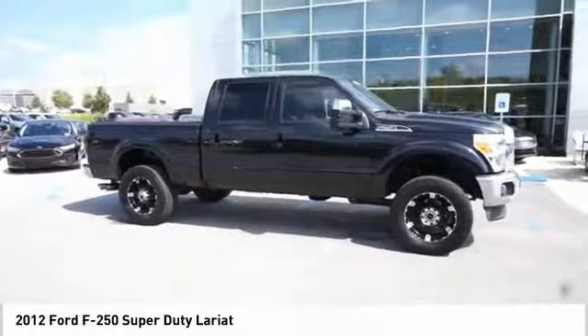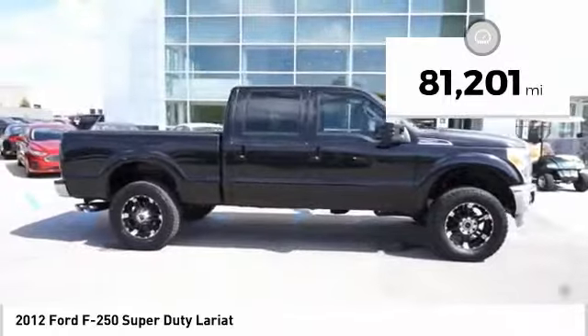Ford F-250 Super Duty. This vehicle has less than 85,000 miles.